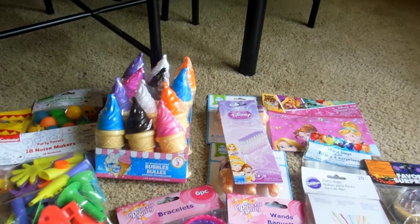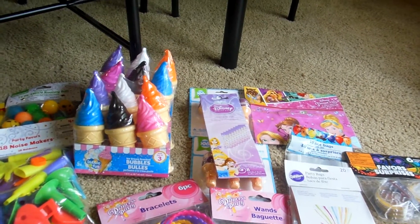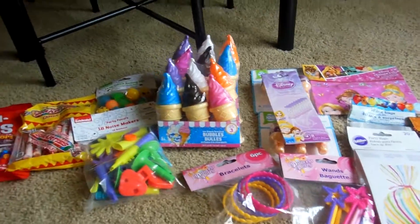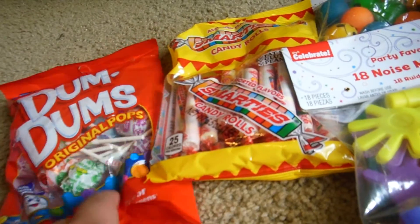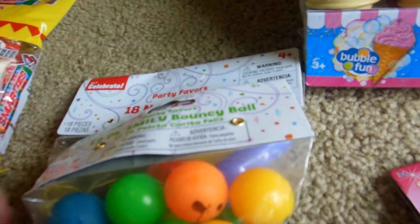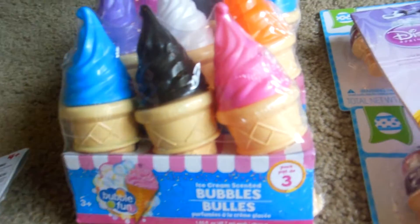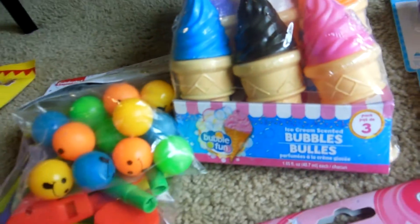There's going to be about eight kids, boys and girls, but I'm going to make twelve bags just to be sure in case somebody that says they're not going to come decides to show up. So I did six girl bags and six boy bags, because I figured the boys wouldn't want a bunch of princess stuff in their bags. I picked up these dum-dum suckers and smarties to put in there. For the gender-neutral things, I got 18 noisemakers — kids really love those at birthday parties. And I got a twelve pack of these smiley little bouncy balls, and these ice cream scented bubbles, which I thought were really cute. Those would be for the boys and the girls as well.